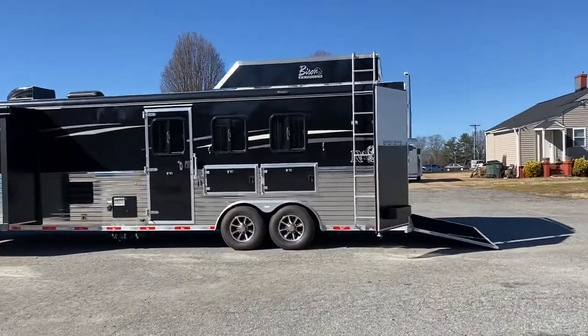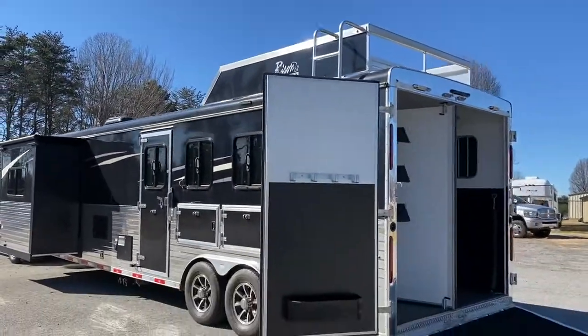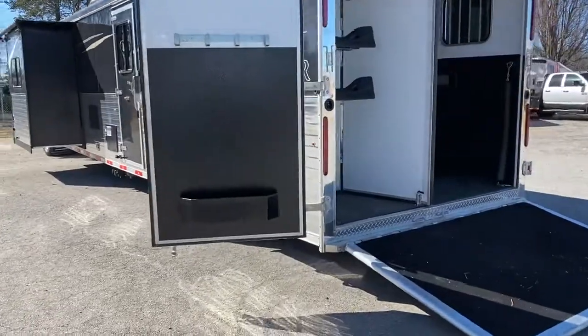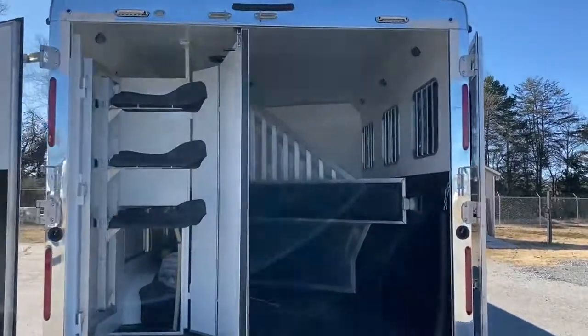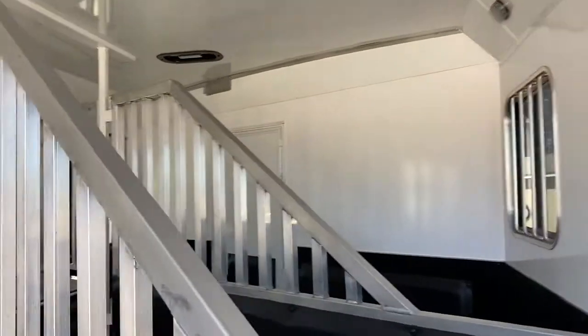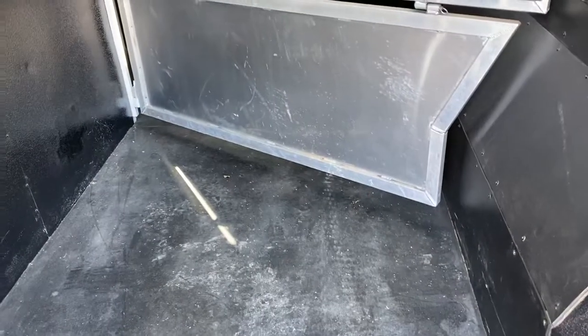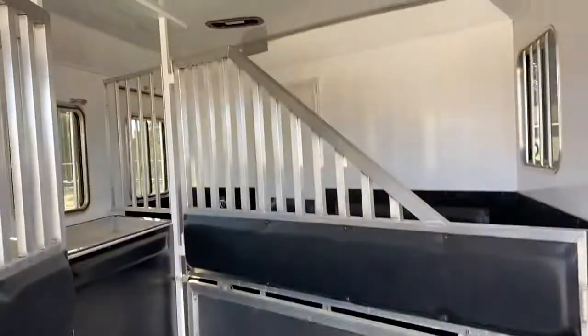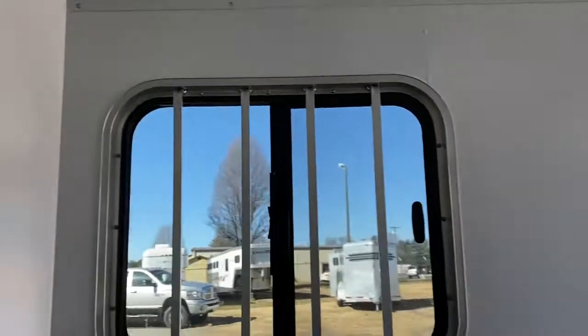I'm going to come around the trailer and give you a view of everything. So again, 8 wide, 7'6" tall, rear ramp, fold up, rear tack. It does have air flow dividers. It is fully lined and insulated, and does have a lower divider. It actually looks like a horse has not even been in here — this trailer is lightly used. It has absolutely no damage whatsoever in the horse box. Sliders on the rear.